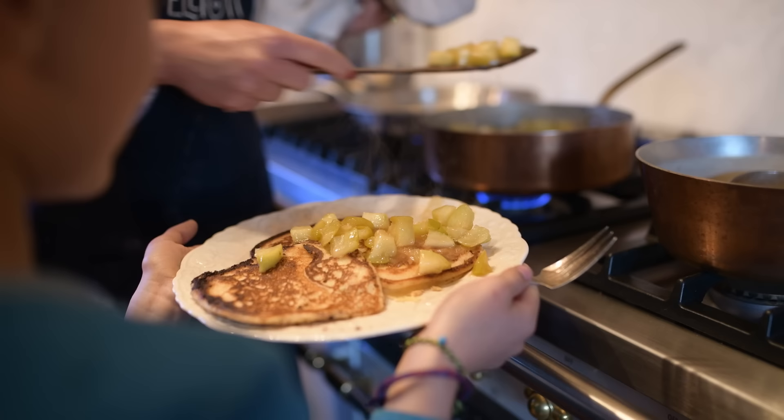This morning it just so happens to be some einkorn buttermilk pancakes and stewed apples from our tree.